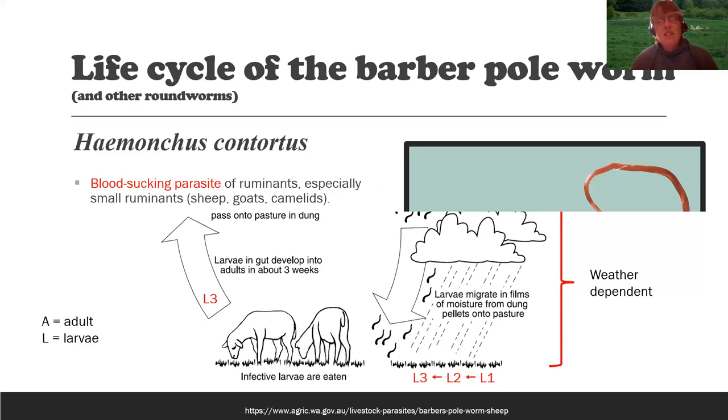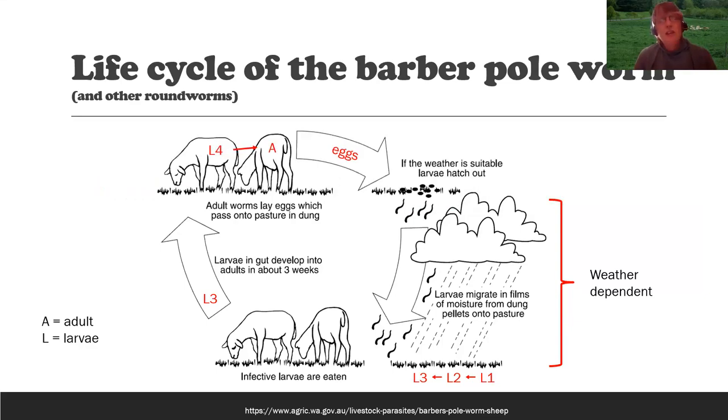The cycle starts with an adult worm inside the animal. That adult worm sucks blood and lays eggs — the eggs are in the manure. When we do a fecal egg count, we collect a manure sample and count those eggs under a microscope. Those eggs hatch into larvae, going through two molts: L1, L2, and L3. The L3 — the third stage larva — is the infective form that the animal consumes while grazing. Once ingested, it develops into an L4, the immature worm that isn't yet laying eggs but is sucking blood. That cycle continues until something disrupts it, and it is very weather dependent.